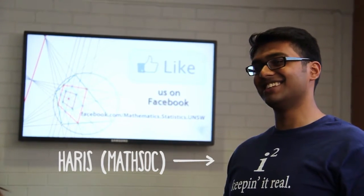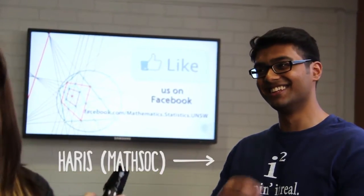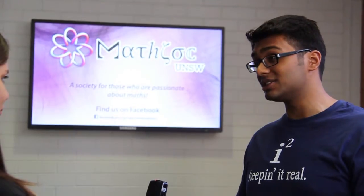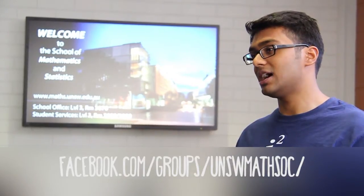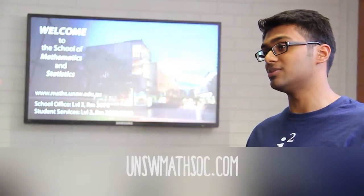At MathSoc we actually provide an opportunity for students to have everyday mathematics interesting discussions, especially on our Facebook page. We also have an opportunity for students to discuss their course-choosing options as well as get homework help.